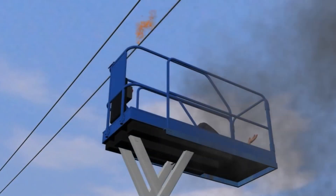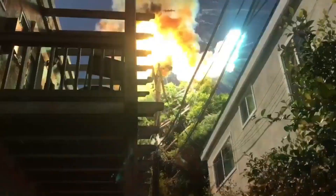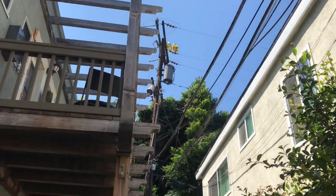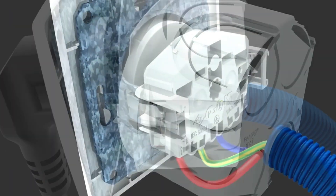Electrocution is a serious type of shock that can cause death. It occurs when a large amount of electrical current flows through the body. An arc flash is a sudden burst of intense light and heat that can occur when an electrical current jumps from one conductor to another. Arc flashes can cause severe burns and other injuries. Electrical fires can start when an electrical current overheats wires or other electrical components.